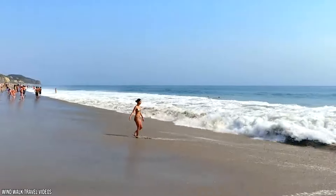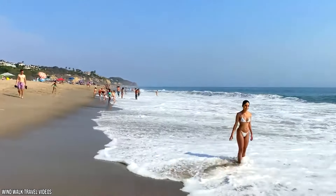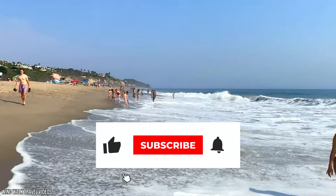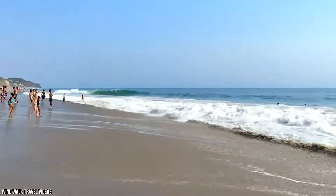Now it's time to hear from you! Did we miss any of your favorites in Malibu? Let us know in the comments section below! And before you go, make sure you give this video a like and subscribe to ViewCation if you haven't already! Click the bell icon to stay updated on all our latest content!